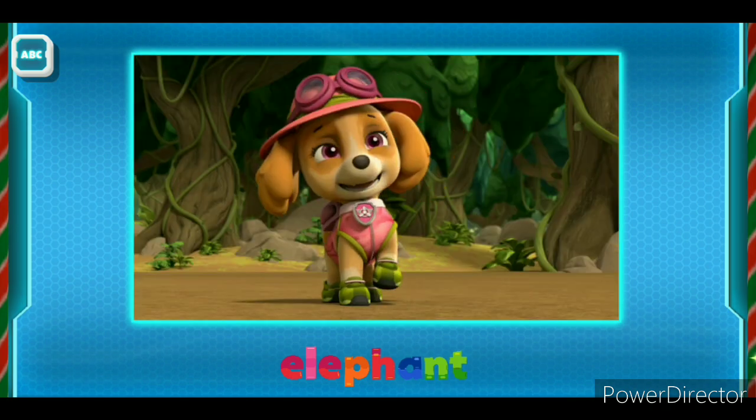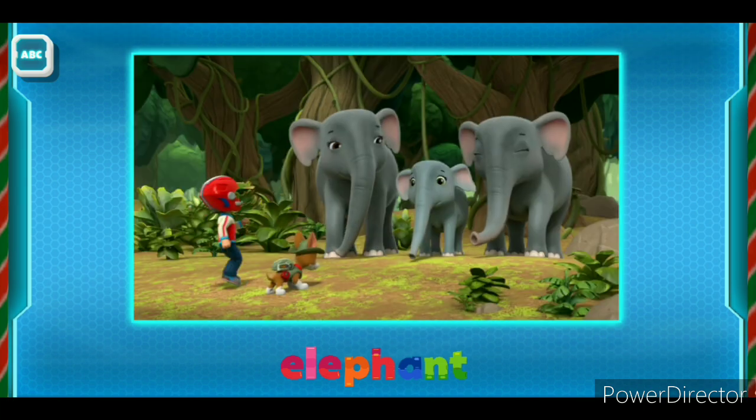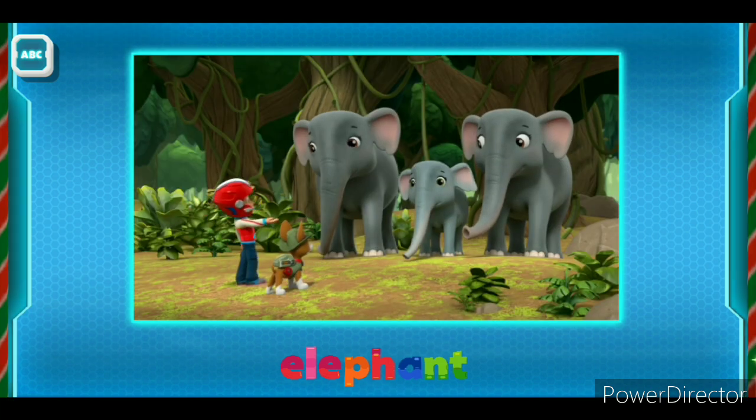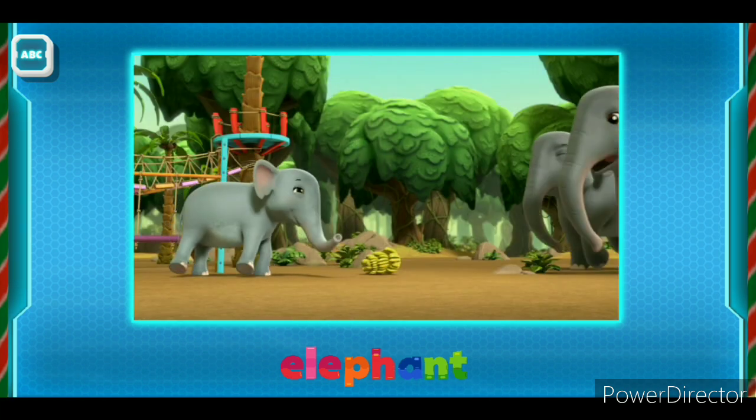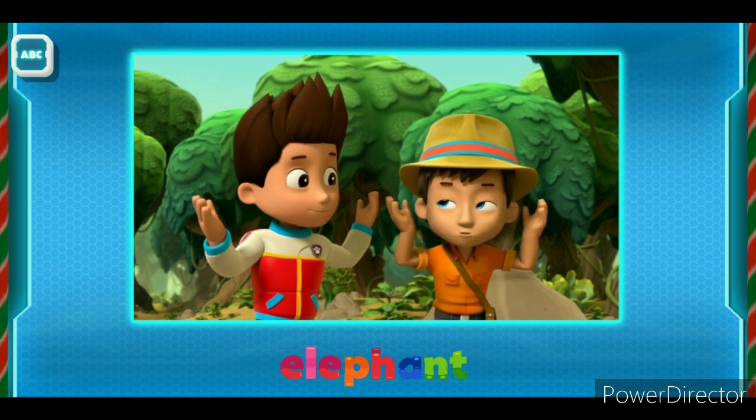Aww! A baby elephant! What a cutie! Elephant! Molly! Happy! And Snort! Let's get you back home! That must be elephant for thank you!